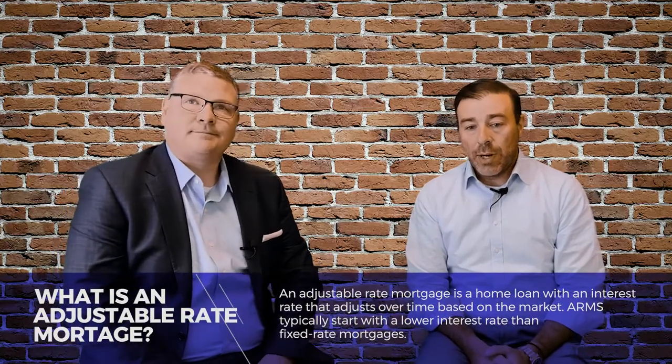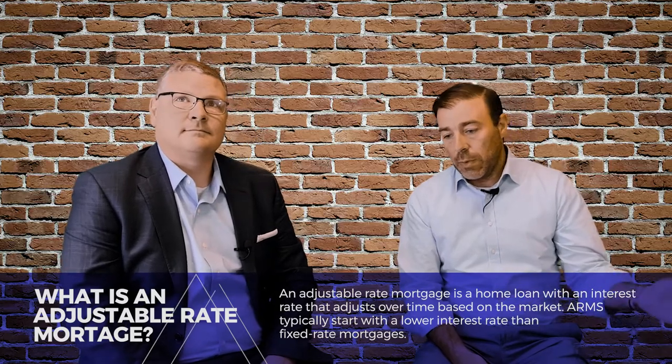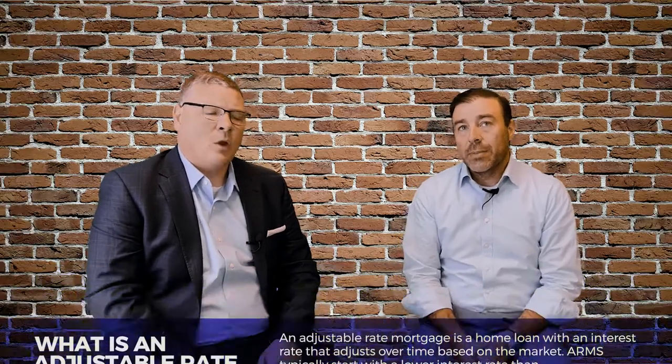An adjustable rate is really just a mortgage that's fixed for a certain period of time and then it adjusts for the remainder of whatever that time period is. One benefit is it's typically a much lower interest rate — you can get a quarter to half a point, maybe even more, compared to what a 30-year fix would look like.